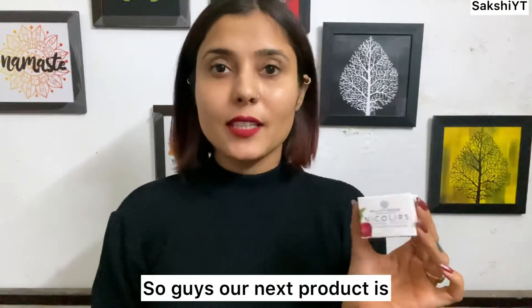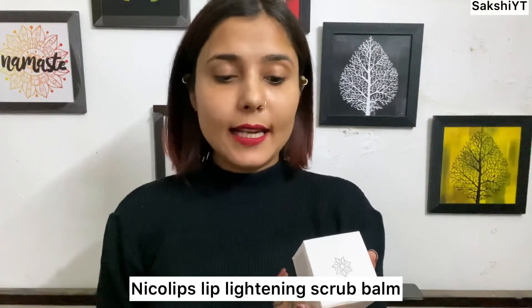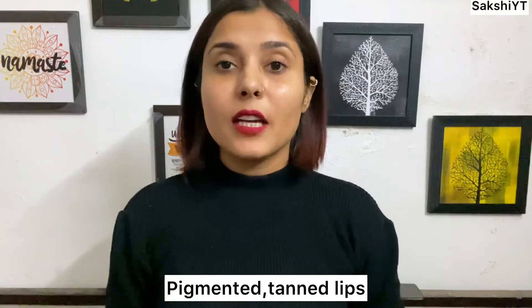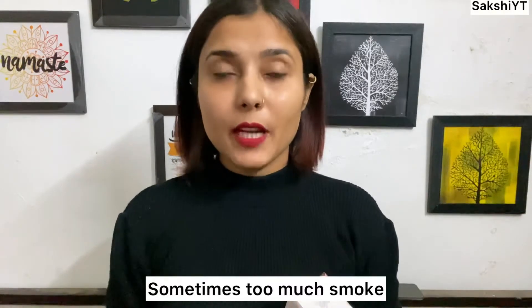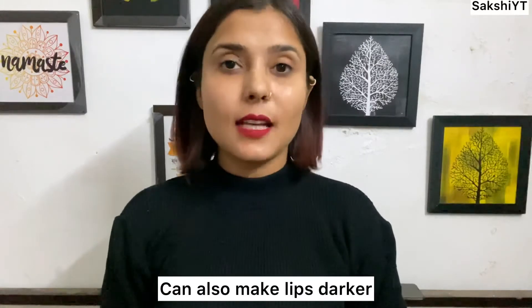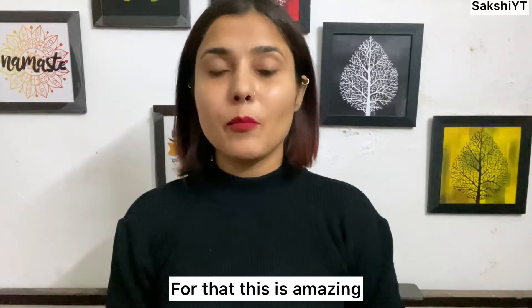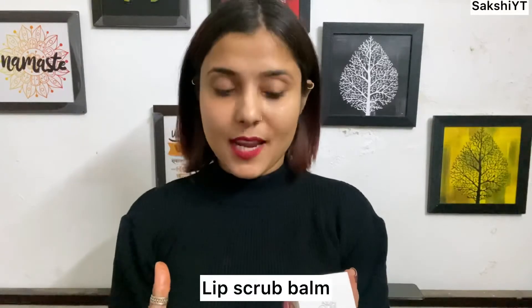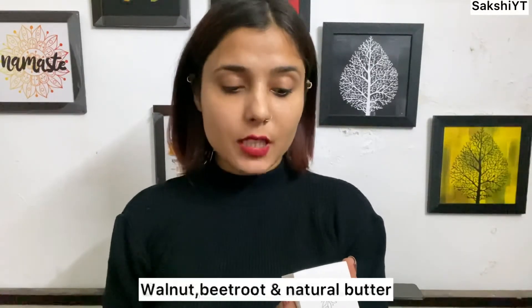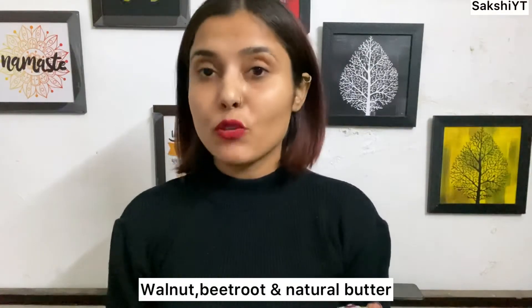The next product is Bella Vita Organic New Age Ayurveda Neco Lips Lightening Scrub Balm. If your lips are dark, dry, chapped, pigmented, or tanned — sometimes if you smoke your lips become dark and patchy — this is a very amazing scrub balm. It's very soft. The ingredients are walnut, beetroot, and natural butters.